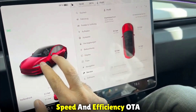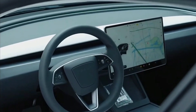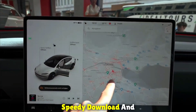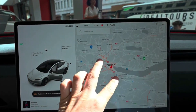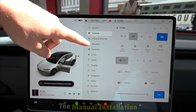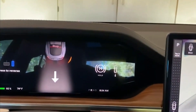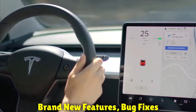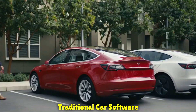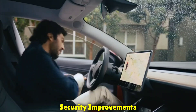Speed and efficiency: Tesla's OTA updates are known for their speed and efficiency — owners can rapidly access the newest features and advancements thanks to speedy download and installation. Traditional upgrades, on the other hand, can take longer due to the manual installation process, which is inconvenient for automobile owners. Furthermore, Tesla updates may include brand new features, bug fixes, and security upgrades, whereas traditional car software updates typically only include bug fixes and security improvements.